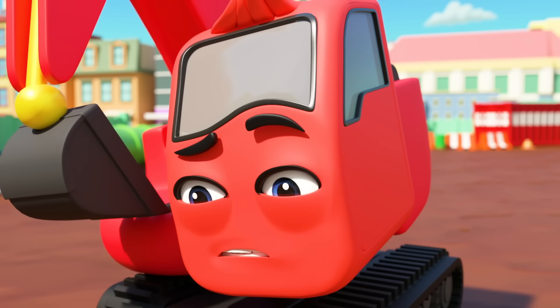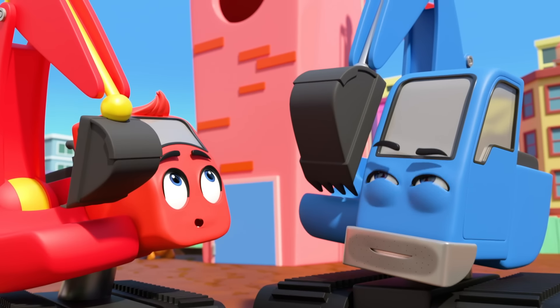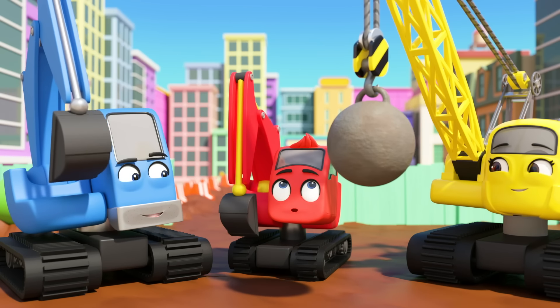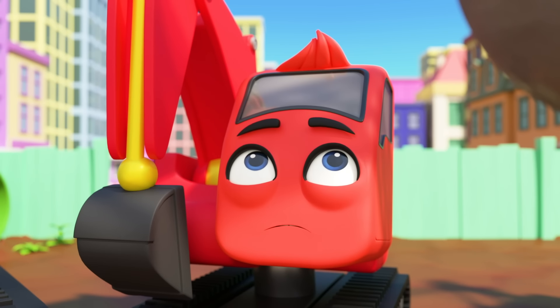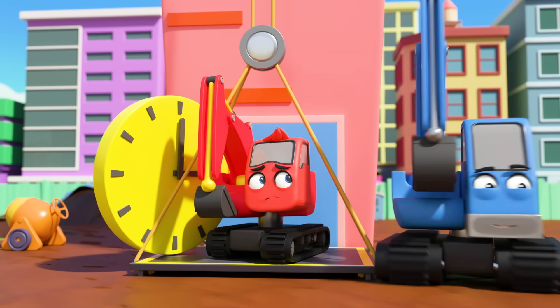Now just the yellow circle to go. I wonder where that goes. Oh! It's a clock. Which means it belongs at the very top of the clock tower. Somebody will have to go all the way up there. Be brave, Diggly. It's high up, but you can do it.